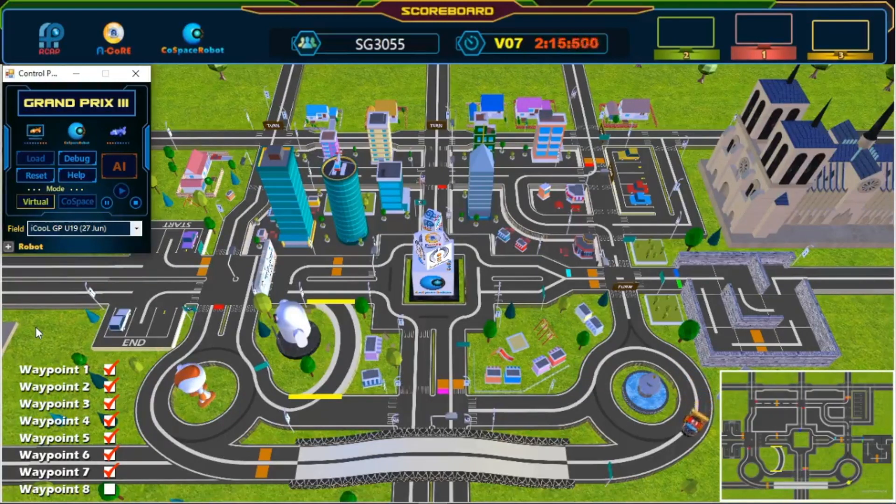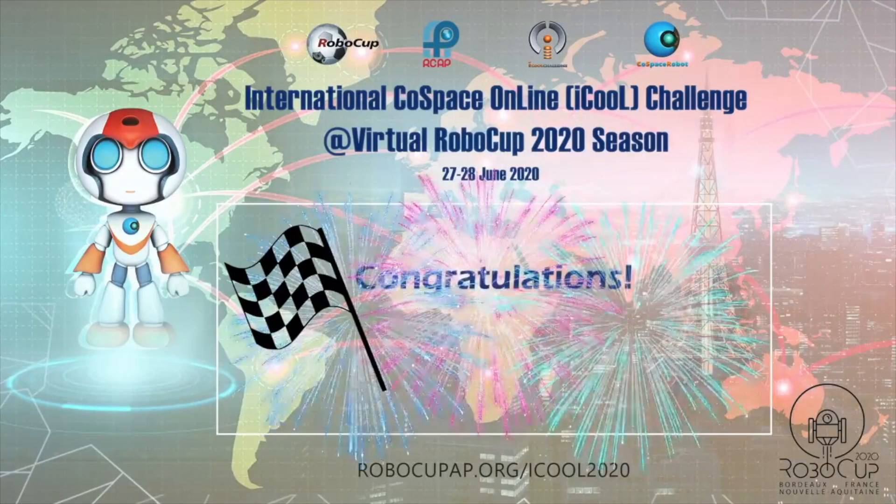Almost there. Keep going. Last waypoint, almost there. Keep going. And we have crossed the finish line, great job. Congratulations, challenge completed.